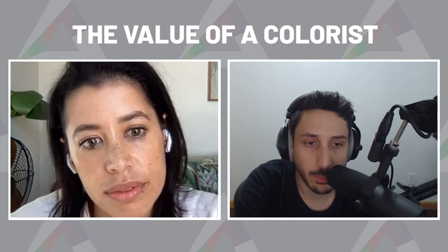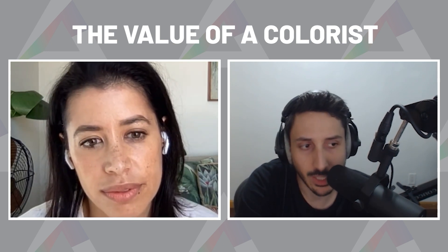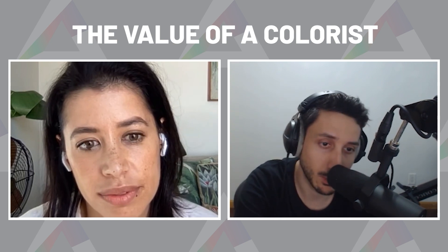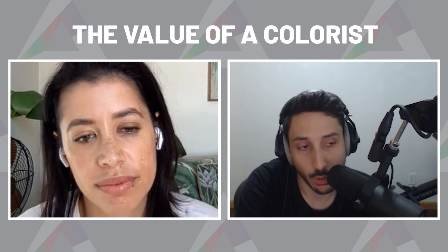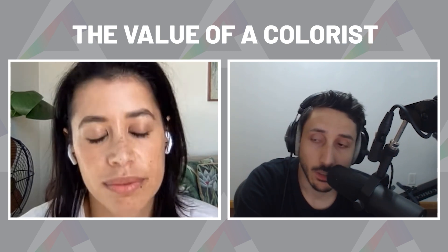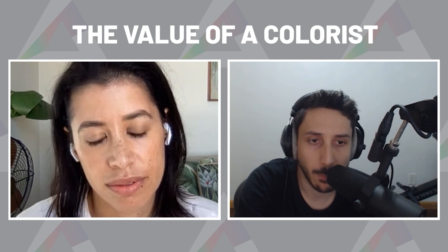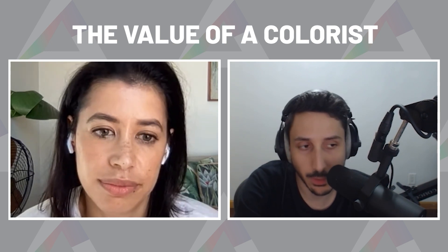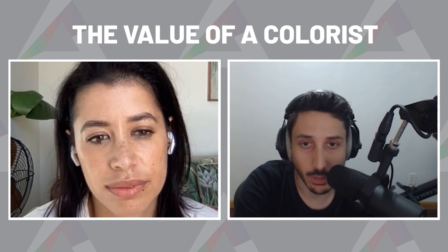If you already know that you underexposed, hopefully it's not too severe. You're going to gain some things and lose some things. When you bring up the dark spots, you're going to get noise. There's noise reduction, but depending on the image, how well or how poorly that's going to work — I can only speak from our experience.